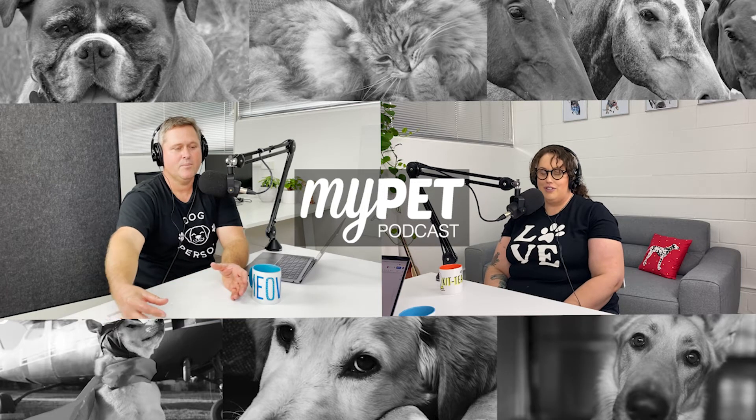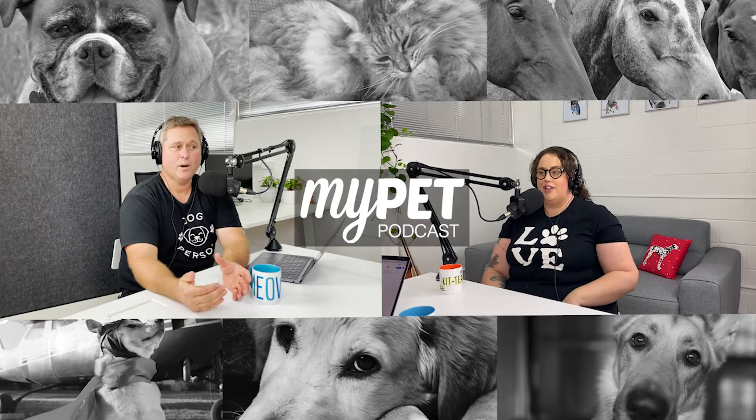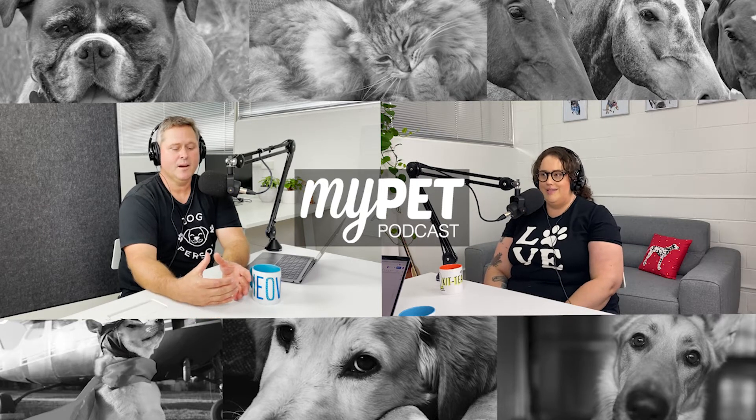You're listening to the My Pet Podcast, the show for pet lovers of Australia and around the world. Welcome to My Pet Podcast, I'm Aria, and I'm joined by resident vet Dr. Glenn.